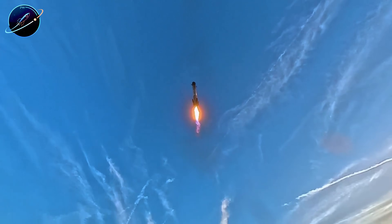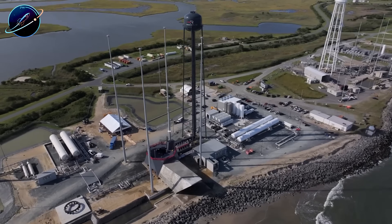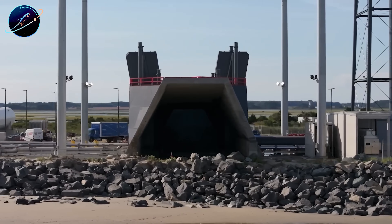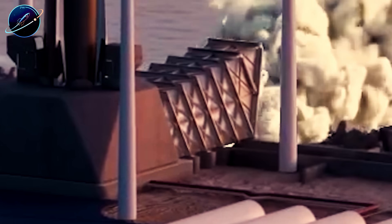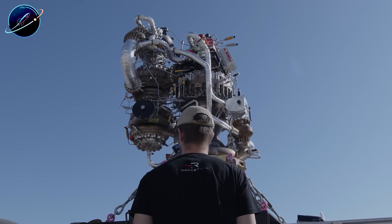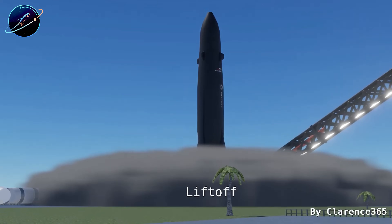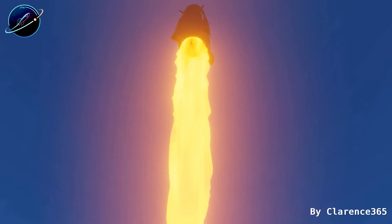Yesterday, the team lifted the second-stage static fire test stand into place. This sets up the first firing test of Neutron's Archimedes engine. If testing goes smoothly, first flight could happen as early as the first quarter of 2026, though mid-2026 seems more realistic. About four months ago, Rocket Lab already tested Archimedes, and the results showed an impressively clean blue flame — a sign of efficient combustion.